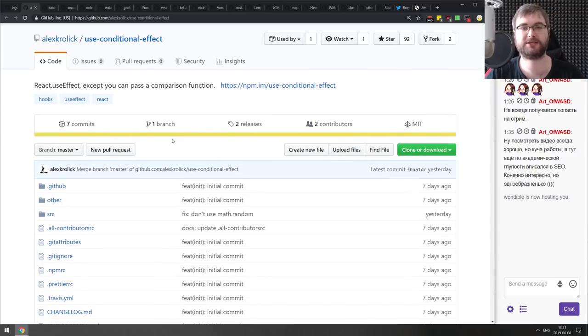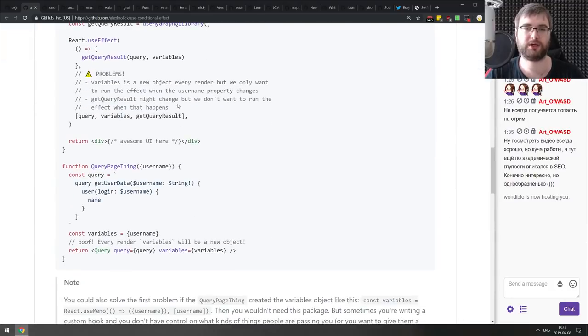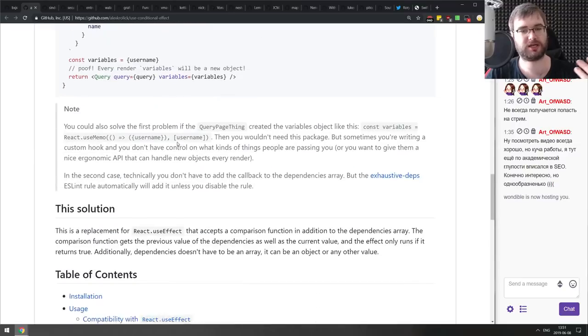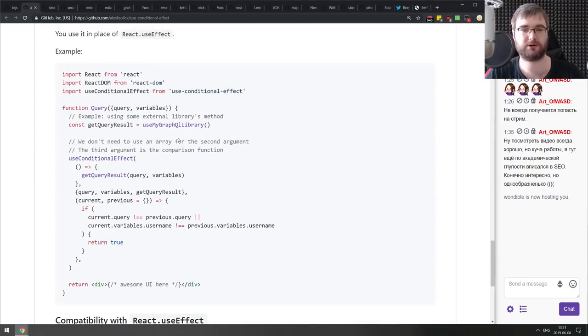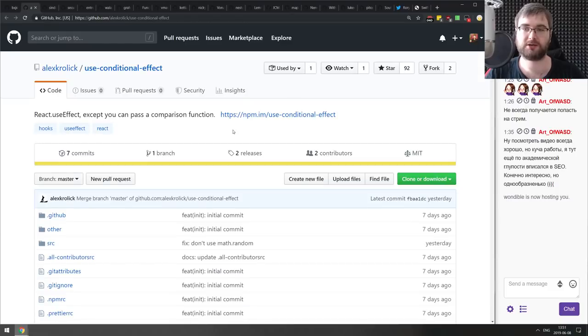Into Libraries and Demos. First is use-conditional-effect — a React useEffect hook where instead of passing an array of values, you pass a comparison function to control when the effect re-runs. If that sounds interesting and potentially handy for your use case, check it out.